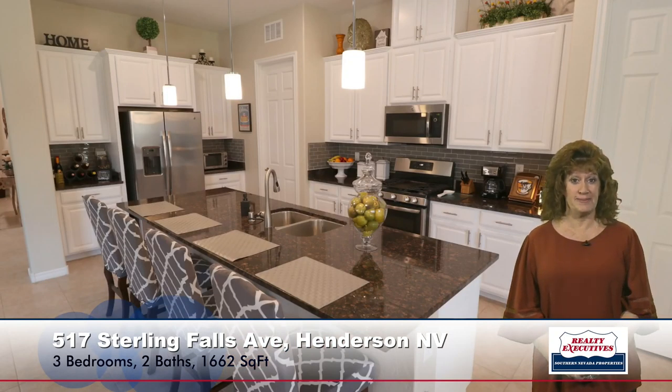As I turn to my right, I'm facing the kitchen. It is a beautiful island kitchen with granite countertops. It has a breakfast bar, upgraded cabinets, stainless steel appliances, pendant lighting, and recessed lighting. It has a really nice pantry and tile flooring.